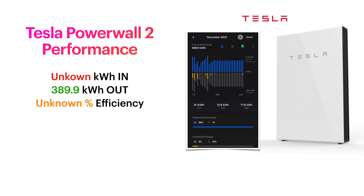Moving on to the Tesla Powerwall 2 — Tesla made changes to their app making it much more difficult to see the kilowatts in and efficiency, but I can tell you I got 389.9 kilowatt hours of energy out of my Powerwall. The large majority of that will have been from off-peak charging used at peak times, with a little bit of solar dribbling in over December — not a lot, because the weather was pretty poor.